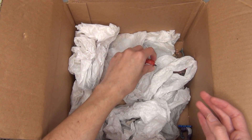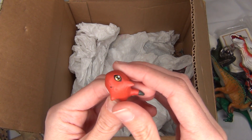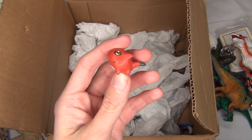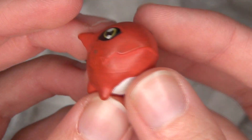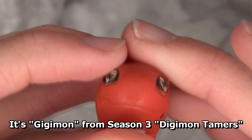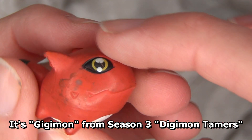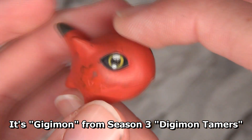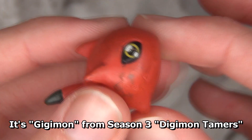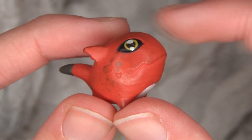Looks like we have another lone Digimon here. He has seen better days, this poor little guy — maybe we can get him cleaned up though. He is super cute. I can't remember his name off the top of my head, but he is from Generation two or three — I don't remember entirely, it's been a long time since I watched Digimon. He's super cute and super tiny.